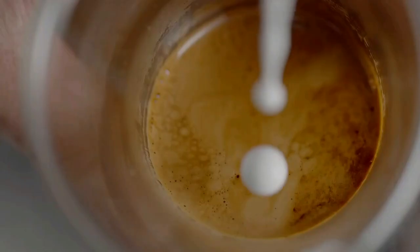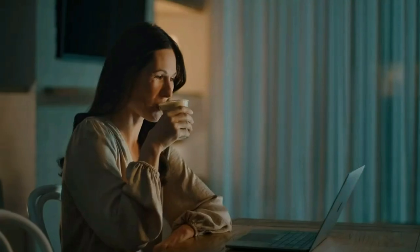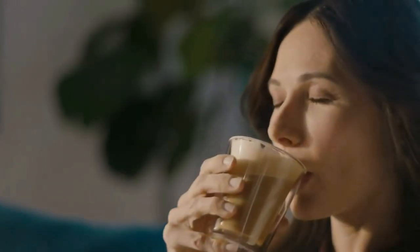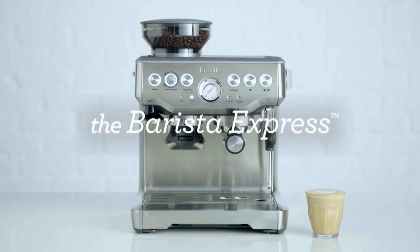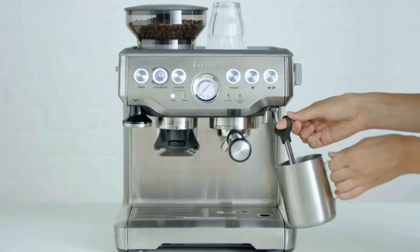Simple and intuitive, the Breville gives you control over the grind size no matter what type of bean you're grinding. The innovative grinding cradle allows any at-home barista to grind directly into the espresso portafilter for the perfect espresso.